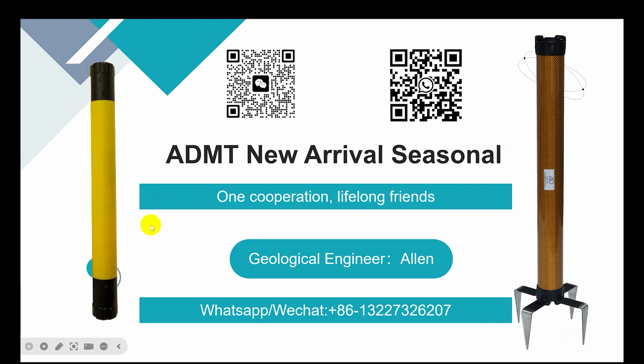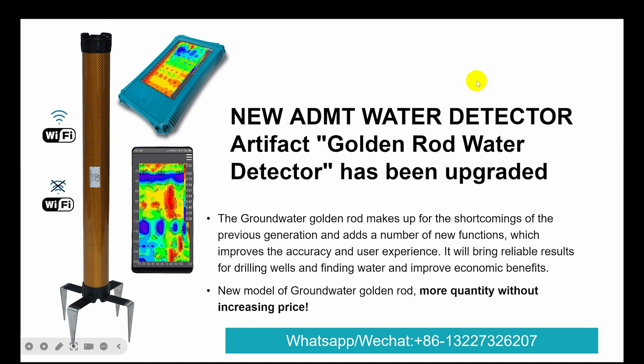Our steel insists one corporation, lifelong friends. You can contact via WeChat or WhatsApp. New ADMT water detector — the Golden Red water detector — has been upgraded. The Golden Red makes up for the shortcomings of the previous generation and adds a number of new functions.